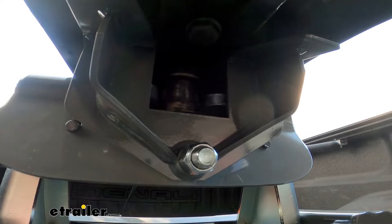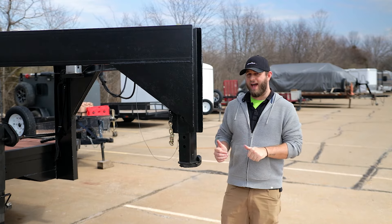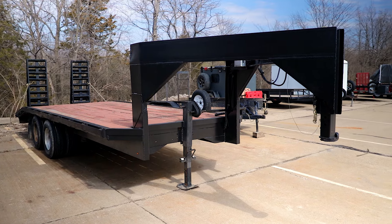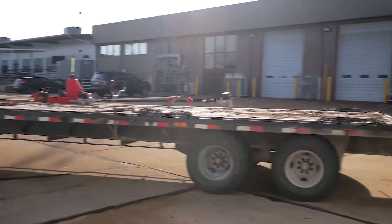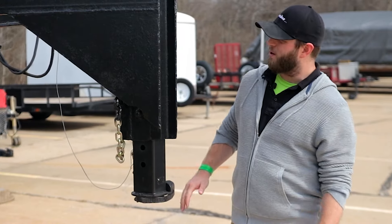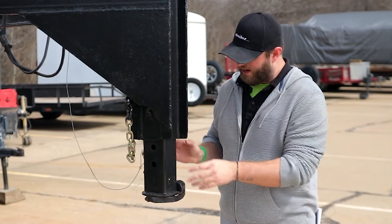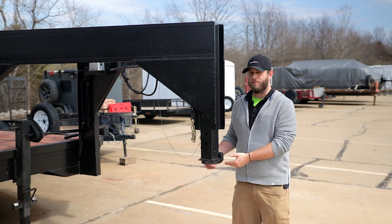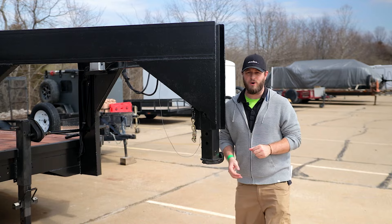And here's what that looks like in a real world setting. All right, here we have a gooseneck trailer. This is going to be primarily used for commercial or agricultural purposes, like moving heavy machinery or hay bales. It's comprised of two tubes — the top one is welded in, and the bottom one is adjustable to allow it to slide over a gooseneck ball in the bed of a truck. We're going to take a look at one of those right now.